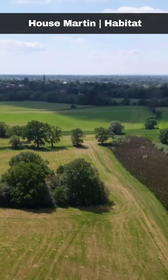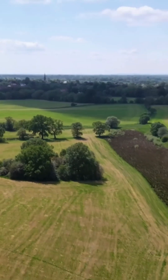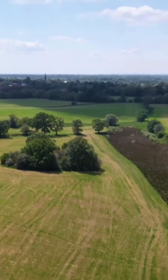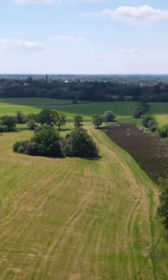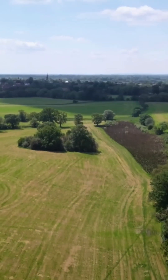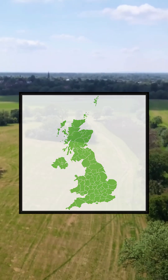House martins prefer habitats that are in proximity to open countryside, particularly pastoral environments. These birds often choose locations near water sources, which provide abundant food options. They are commonly found across the entirety of the British Isles.